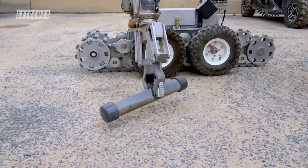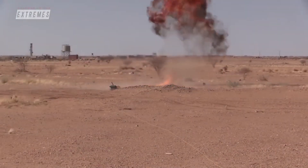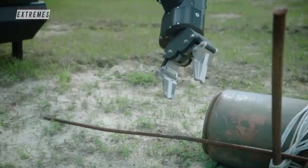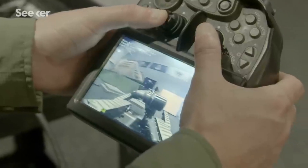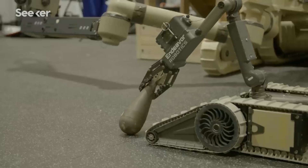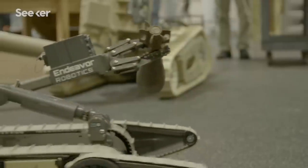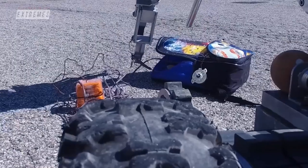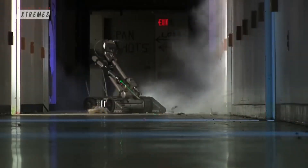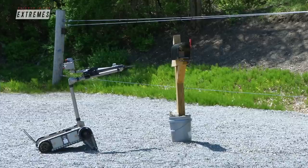Teledyne FLIR's Centaur emerges as a stalwart guardian in the realm of defense, offering a lifeline to explosive ordnance disposal teams. With its unparalleled capabilities, it navigates hazardous environments with precision and grace, ensuring the safety of military personnel. From detecting unexploded ordnance to neutralizing chemical threats, Centaur stands as a testament to the power of innovation in safeguarding our nation.